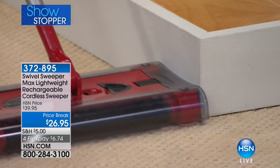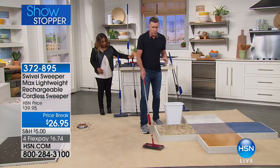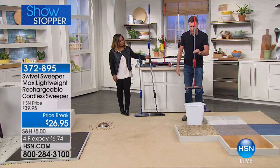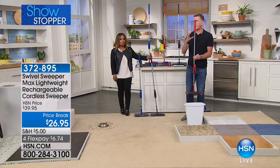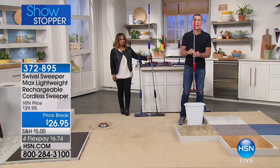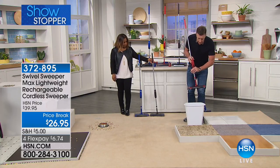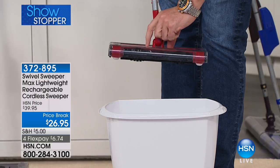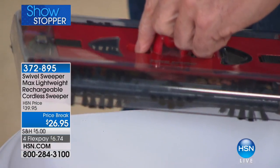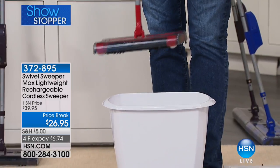Whether you're cleaning in open spaces, on wood floors, on carpet — whatever you want to clean, this will get it done. When it comes time to empty, it weighs less than two pounds — that's less than half the weight of a bag of sugar. It is super lightweight. Squeeze these two little tabs, and there's a little trap door on the bottom of the swivel sweeper. Everything comes right out — you tap it on the floor and it's ready to go.